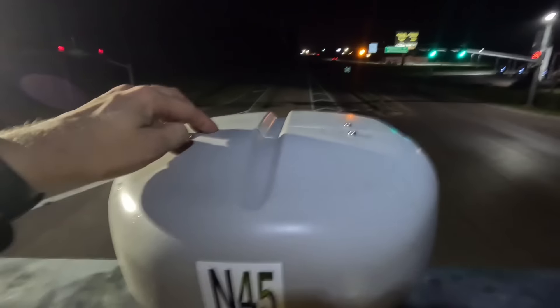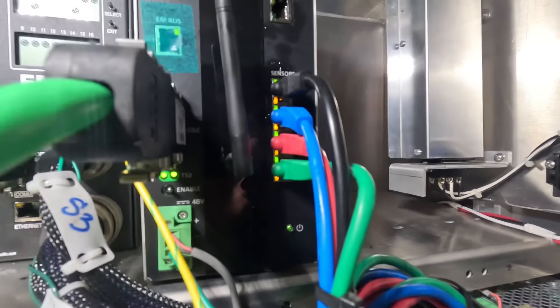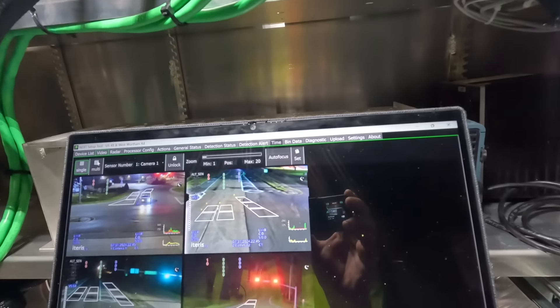We are back at the traffic signal controller cabinet. Let's take this cat5 and plug it into this lightning resistor, which then plugs into this port here. We are getting that indication light on — the other radar camera combo was not giving us that indication, which typically means there are issues with it. The video feed is popping up for this camera, so we can go ahead and get this programmed.